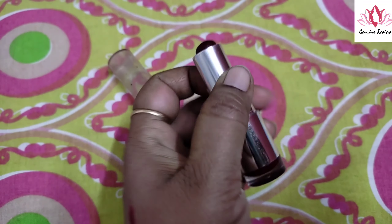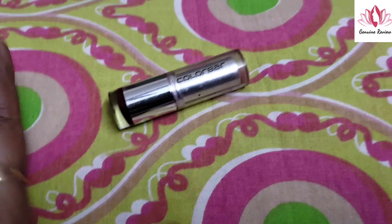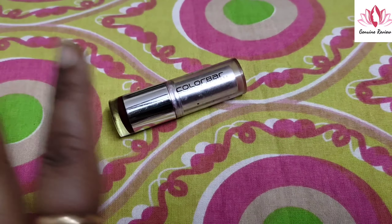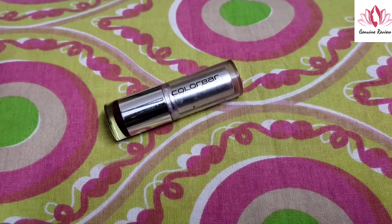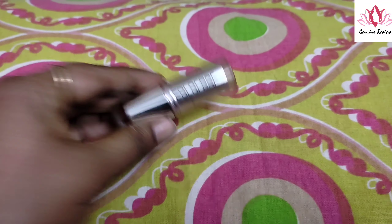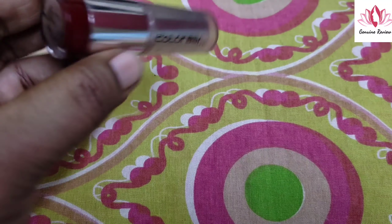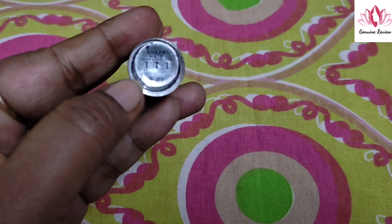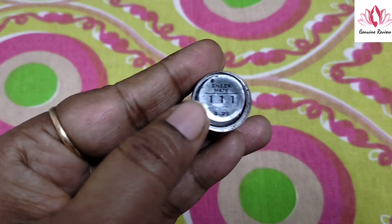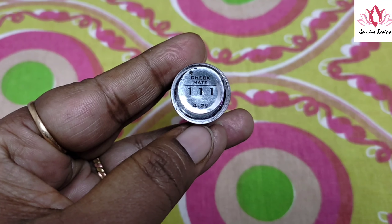If you talk about the price, it's around $2.60 to $3.50. This shade, 111 Checkmate, is priced at $2.68. There are around 14 to 16 colors available, and most colors are at different prices. You can get it online, or you can get it offline in the local market at a lower rate.